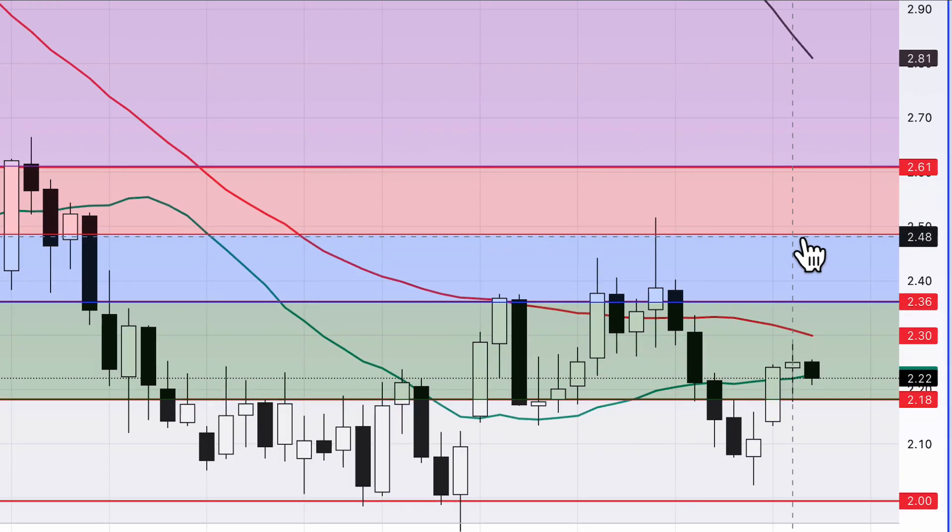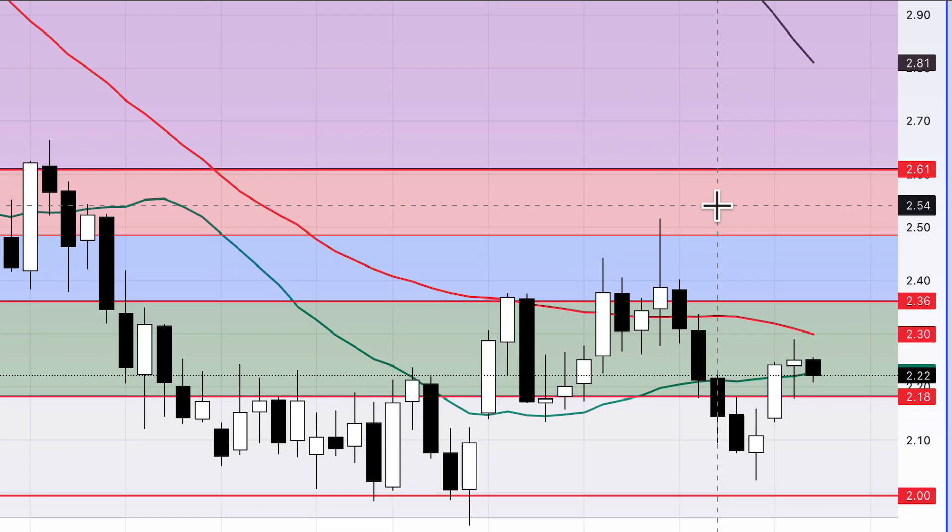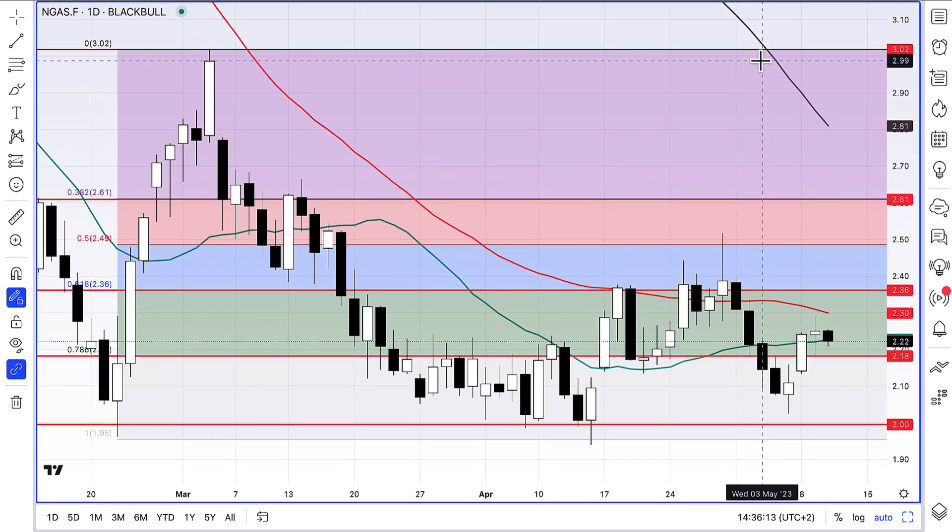All you've got to do is pause this video and write those numbers down — you can see them all. We're going to have to progressively break up through those levels in order to make progress on natural gas. The first target is obviously $3, right up here. That's going to be a very difficult barrier to get through. Like I said in previous videos, we could well trade between $2 and $3 for a very, very long time still — perhaps all the way through the year towards the end of the year and into the winter season.